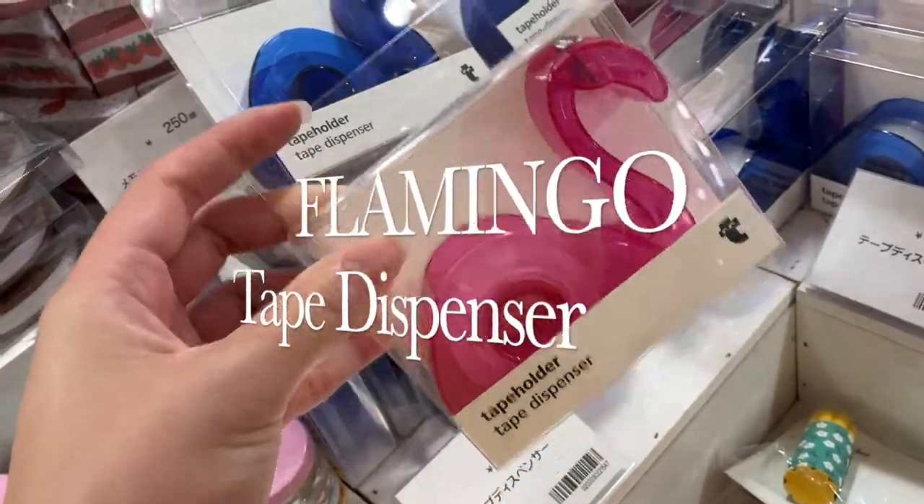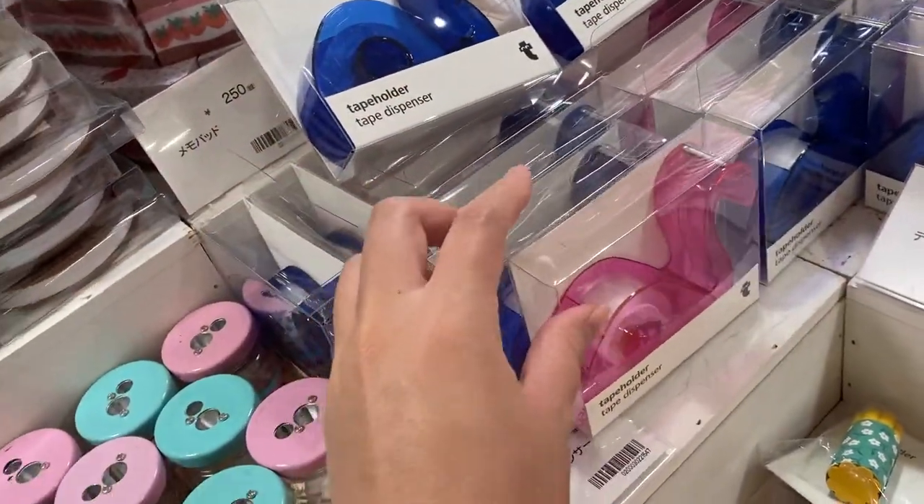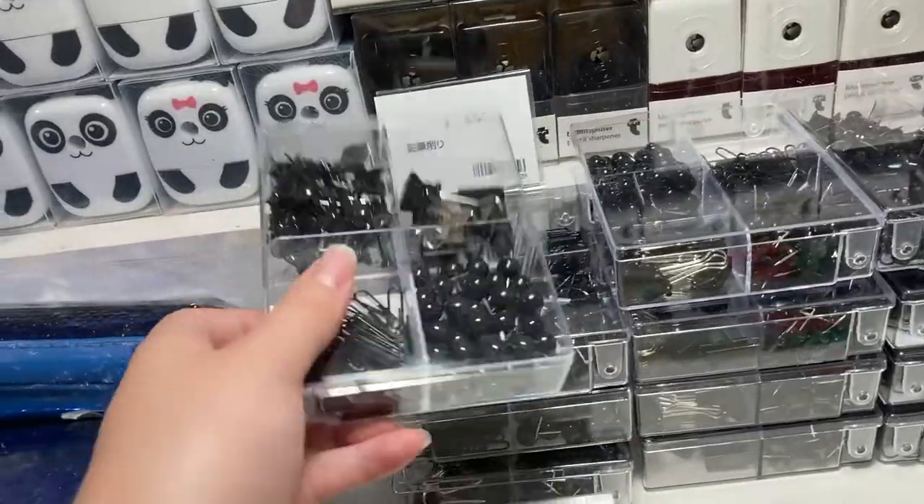Flamingo tape dispenser. And they also have it in blue. I thought this black pin set thing that they had was kind of boring, but they have it.